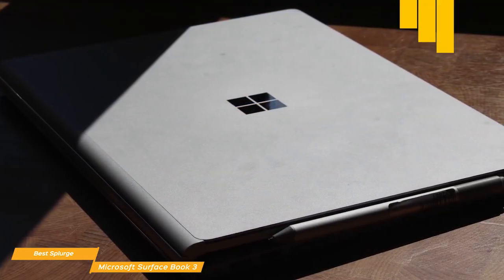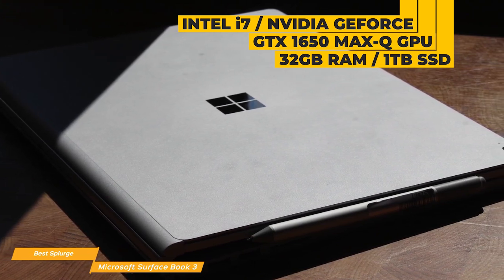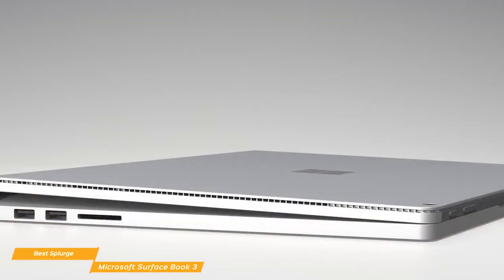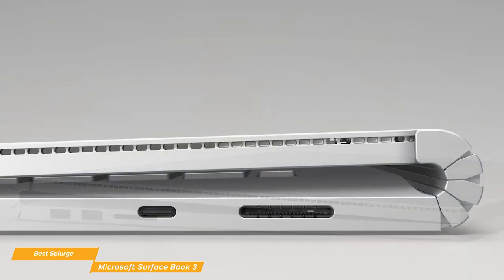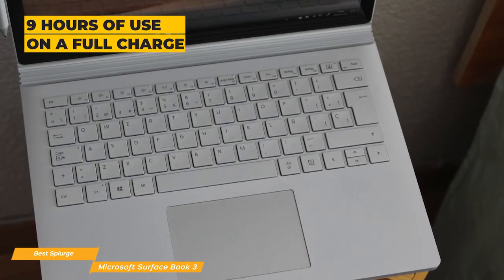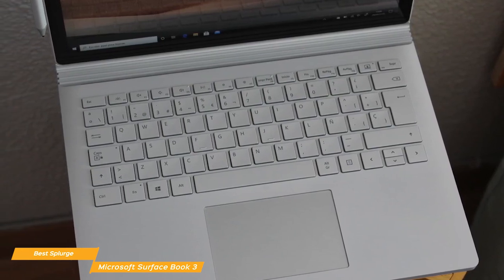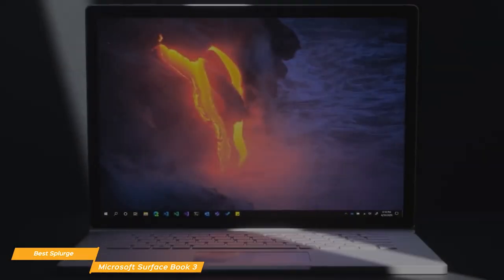The muscle behind the Surface Book 3 is an Intel i7 processor and a discrete NVIDIA GeForce GTX 1650 Max-Q GPU. 32GB of RAM keeps the system running smoothly, and there's a fast 1TB SSD for storage. Ports include one USB Type-C and two USB Type-A ports, an SDXC reader, and a 3.5mm combo audio jack. Battery life is up to 9 hours on a full charge. Whether you're a creative professional or even a gamer, the Microsoft Surface Book 3 is a premium option with a great-looking detachable display, outstanding color accuracy, and an excellent GeForce GTX 1650 Max-Q GPU for gaming.